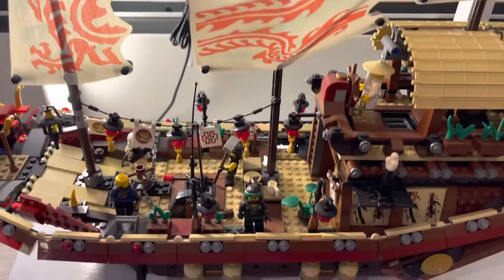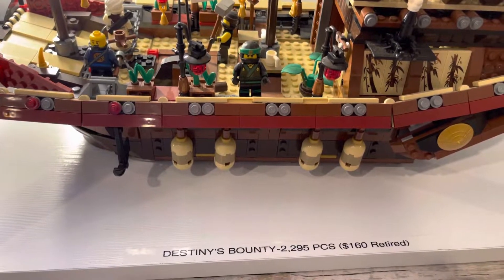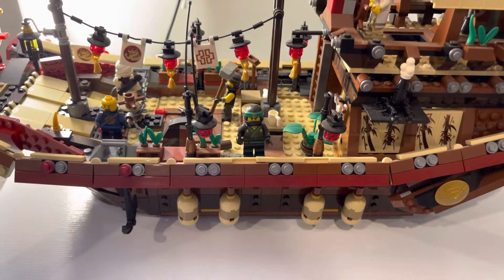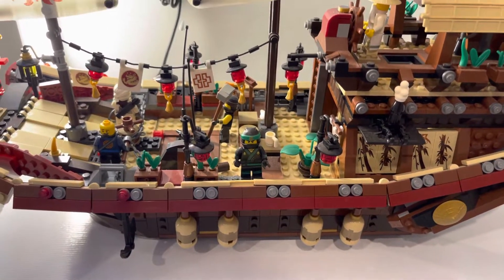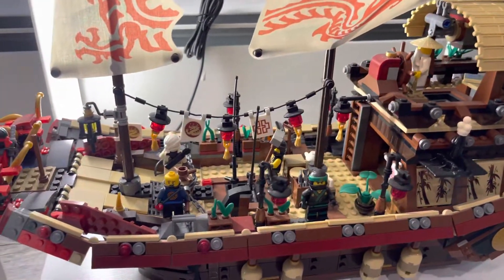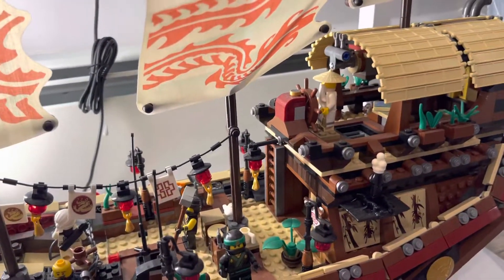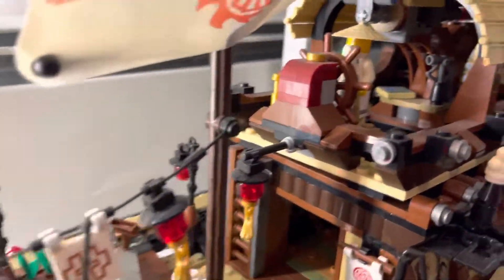Next up is Destiny's Bounty — 2,295 pieces, $150 retail at the time of purchase. It is retired, which means it is no longer available on LEGO.com, but you could buy it through a third party for more money.